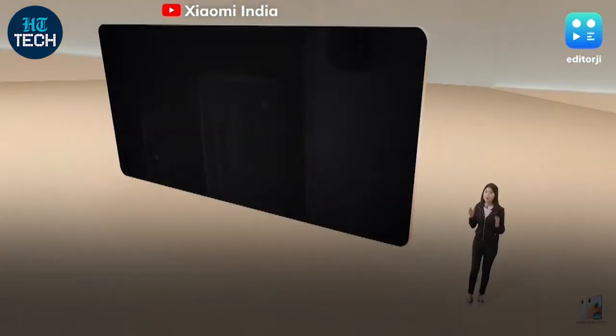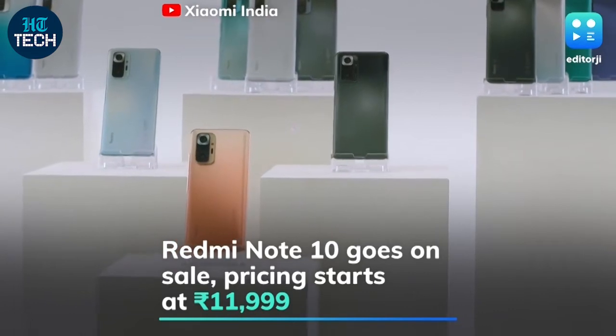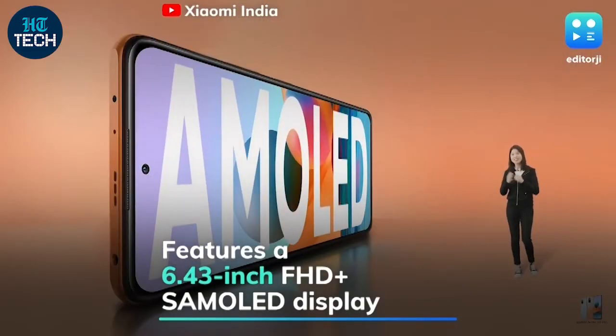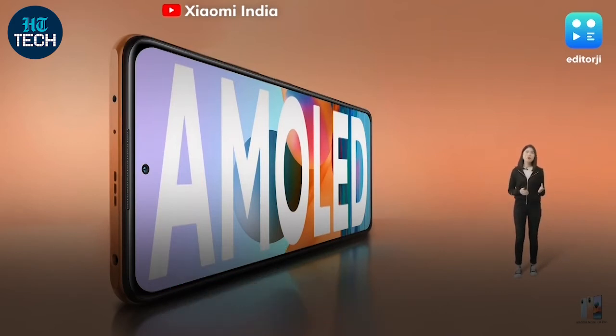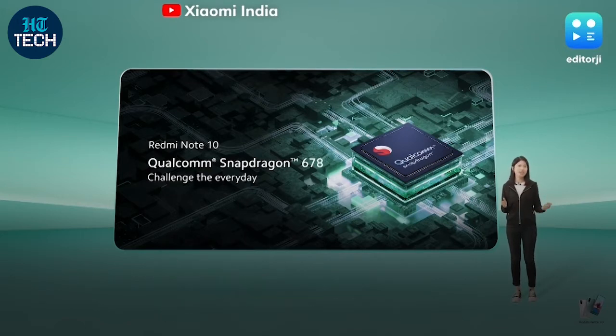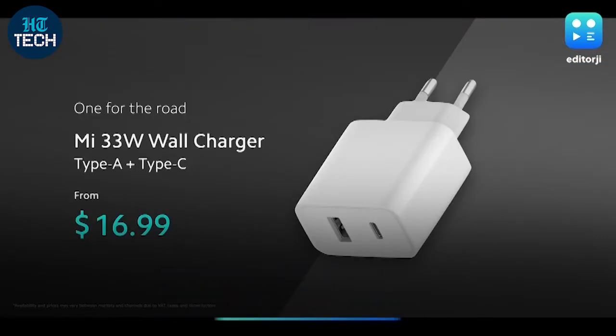The base Redmi Note 10 has gone on sale in India with prices starting at Rs 11,999 for the base 4GB RAM and 64GB storage model. It features a 6.43-inch Full HD Plus Super AMOLED display and is powered by a Snapdragon 678 chipset coupled with an Adreno 612 GPU. Keeping the lights on is a 5000mAh battery with 33-watt fast-charging support.